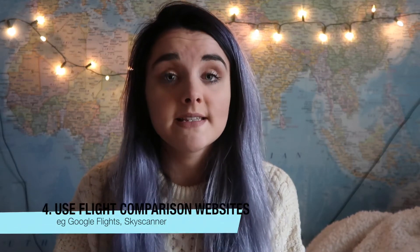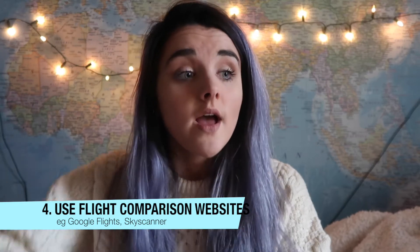Also use flight comparison sites like Skyscanner and Google Flights because that's where you'll find the best deals. If you're not too fussy on destination, on Skyscanner you can put in where you're flying from, then just put everywhere, and it'll bring up the best prices, dates, and locations. Be flexible with your dates too — on Skyscanner and Google Flights it might tell you that you could save £70 by flying on a Monday instead of a Sunday, for example.